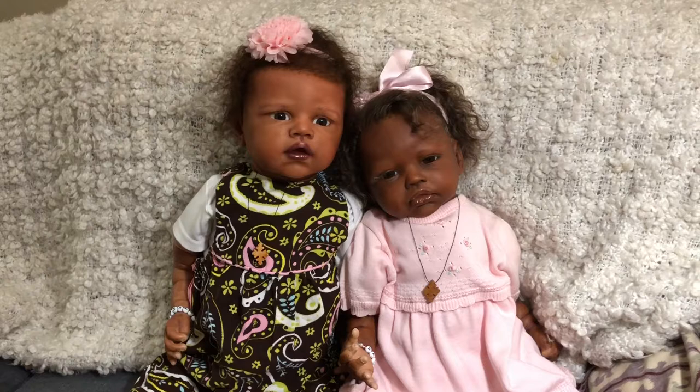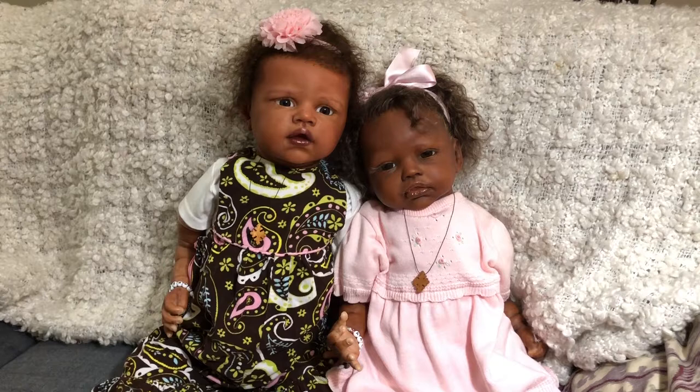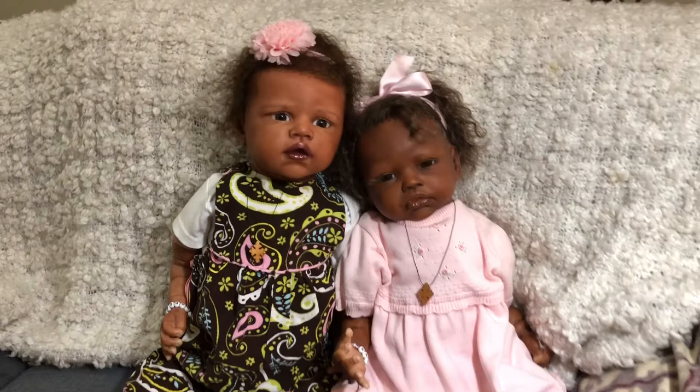This little set here — these babies were both sculpted by Romy Strydom. This one is the Angelina sculpt and this one is the Kylie sculpt, and both of these babies were reborn by Kimberly of Kimberly's Cocoon, so they are two of my Kimberly's babies.